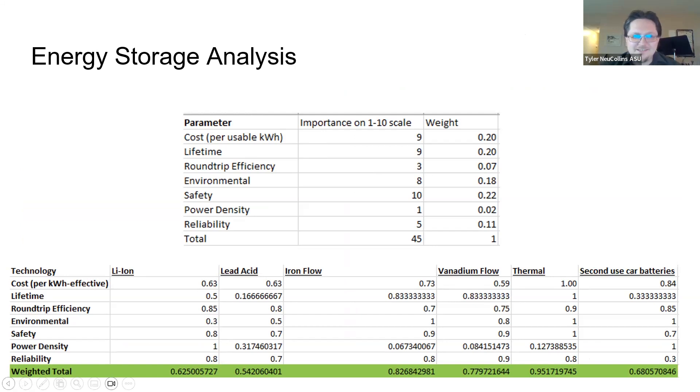Regarding what battery chemistry to use, we made a decision matrix where we rated several factors on a scale of 1 to 10 for importance and used that to make weights. We evaluated how well each battery chemistry performed on each parameter, multiplied the score by the weights, and added them together to get a total rating. In this analysis, thermal storage gets the highest score, followed by iron flow batteries.